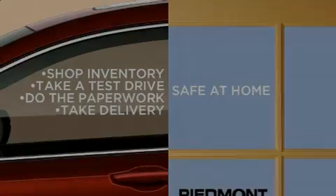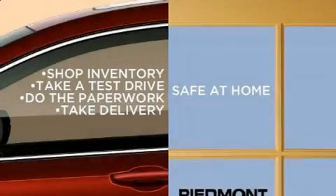Introducing the 2018 Honda Accord. This four-door, five-passenger sedan still has fewer than 30,000 miles.